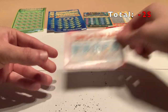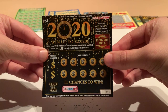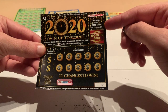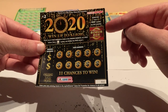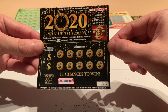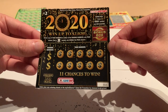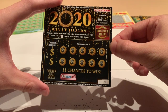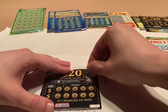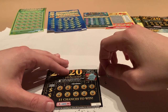Let's move on to the two dollar scratchers. We have the 2020 scratch off. There is a bonus box — find a 2020 symbol win $20 instantly, match any of your numbers to either of the winning numbers win the prize shown, find a hat symbol win double the prize shown. The bonus was a balloon, so no winning prize there.